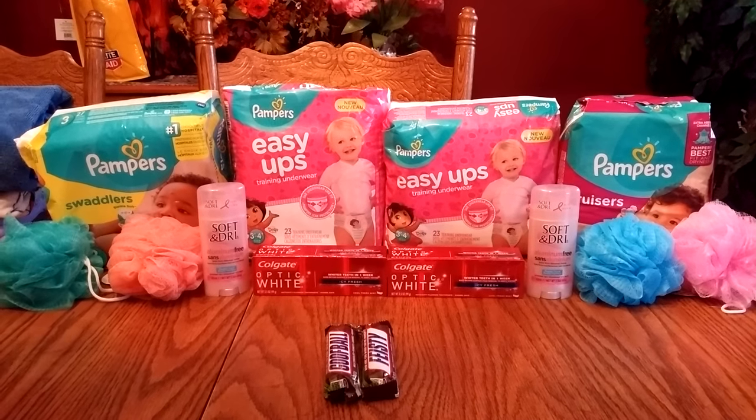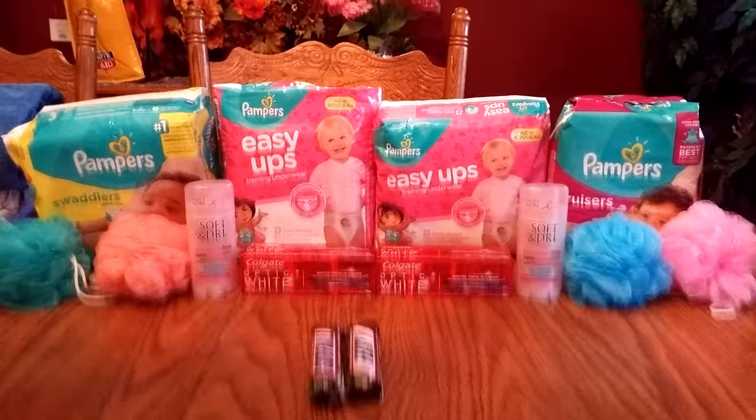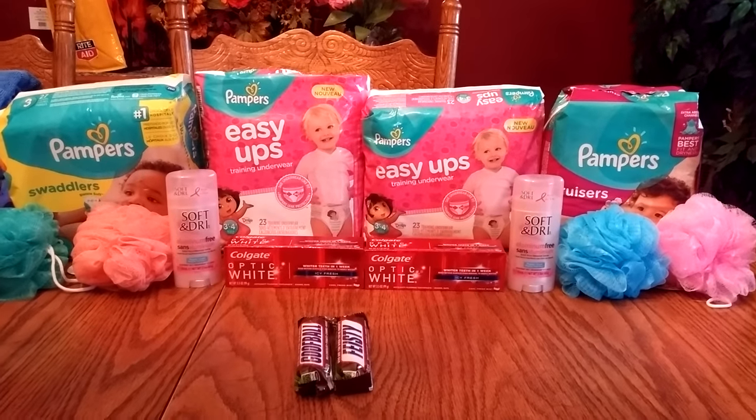Hi everybody, it's Michelle. Today is Monday, August 29th, 2016, and this is my Rite Aid little shopping haul I did tonight.